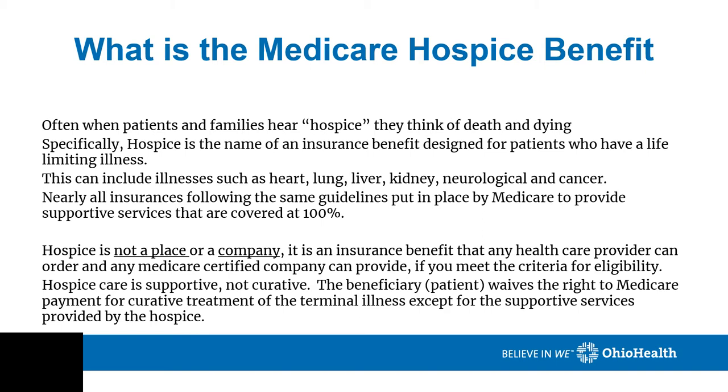Hospice care is supportive, not curative. The beneficiary, the patient, waives the right to Medicare payment for treatment of the terminal illness except for services covered by the hospice. For example, if you are a CHF patient and you go to a CHF clinic, this is not curative, this is supportive. Hospice can do the same thing at home — they can periodically check your labs, watch your weight, and adjust your diuretics as needed. For COPD, they can spot check your O2, adjust or change your medications and inhalers, and treat exacerbations of your COPD with steroids and/or antibiotics. All of these things are supportive care of your disease; they are not curative measures.